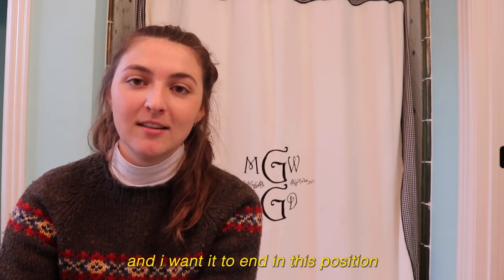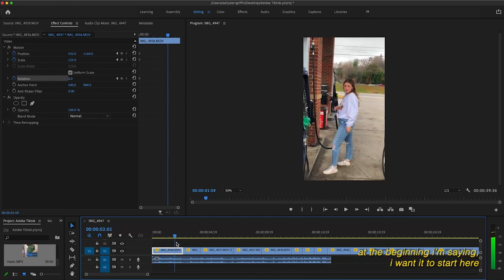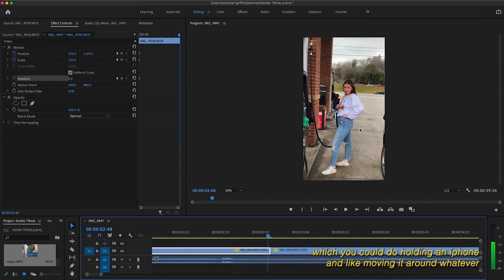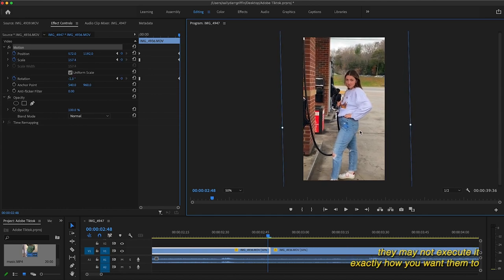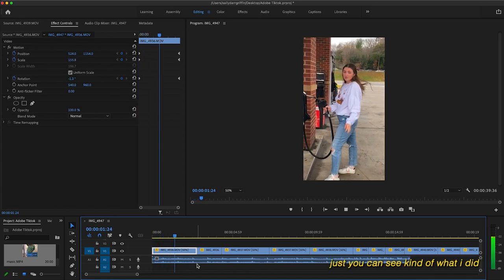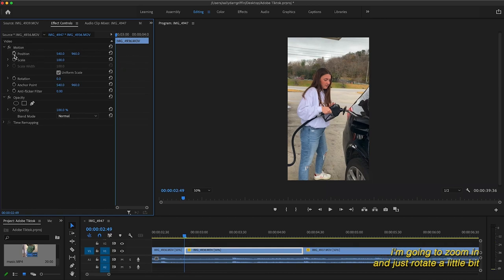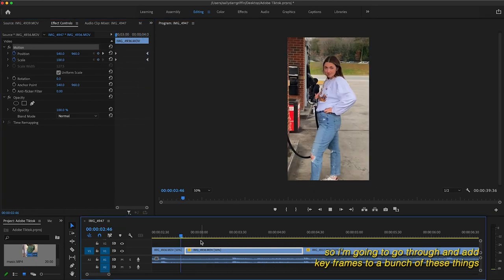So you're saying I want it to start in this position and end in this position, and that entire duration of time it is moving. At the beginning I'm setting where I want it to start and where I want it to end. So to make my video a little bit more dynamic, I want to rotate this a little bit and zoom in a little bit — that's what I'm going to do here. Let's watch it back so you can see what I did. I think I'm going to do this to a lot of clips — zoom in and rotate just a little bit to make it more fun and interesting. So I'm going to go through and add keyframes to a bunch of these clips.